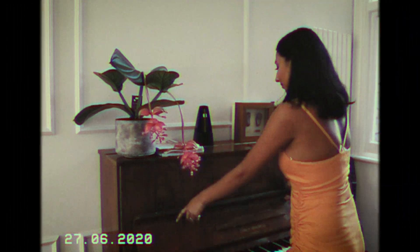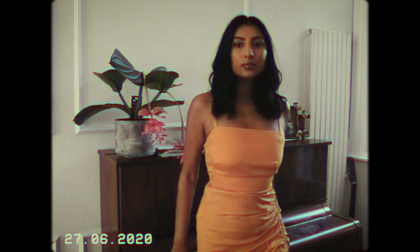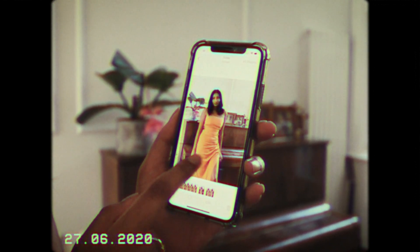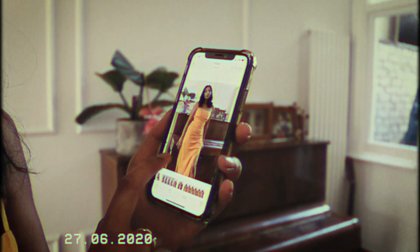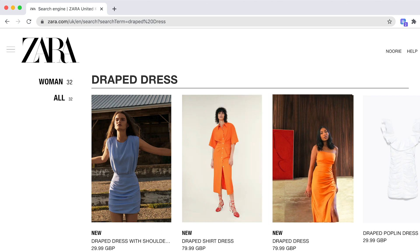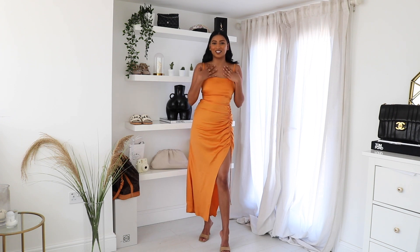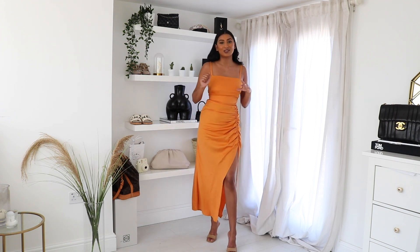I'm going to try and recreate the picture on my piano because that's the only thing I can think of that has the same kind of vibe as the picture of the model. Enjoy this time lapse of me trying to recreate the picture. That is the end of the video.